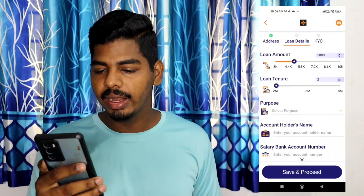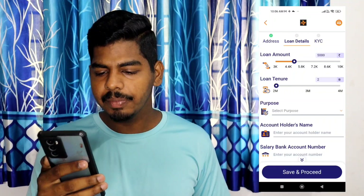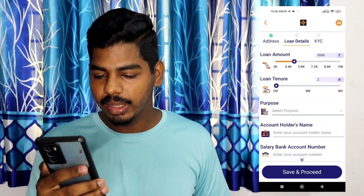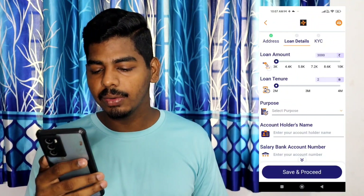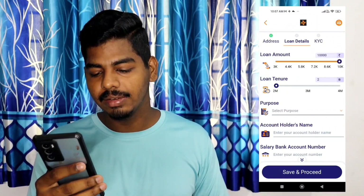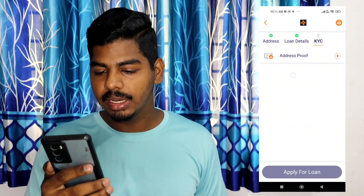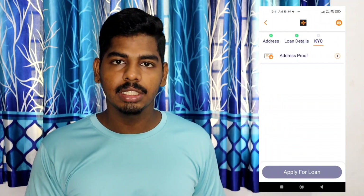Select the loan details and enter the amount — you can select between 340 to 440. Now you can find the account number, name, and IFSC code and enter the details. Click on the next page and then you can find the KYC complete address.